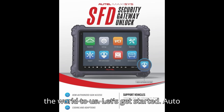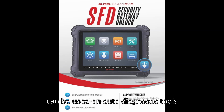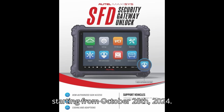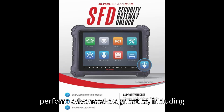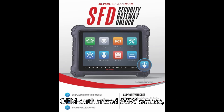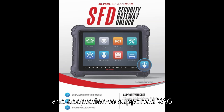Let's get started. Autel has announced that the VEG-SFD function can be used on Autel Diagnostic Tools starting from October 28, 2024. This powerful new feature will significantly enhance your ability to perform advanced diagnostics, including OEM-authorized SGW access, special features and active testing, coding, and adaptation to supported VEG — Volkswagen Group — vehicles.